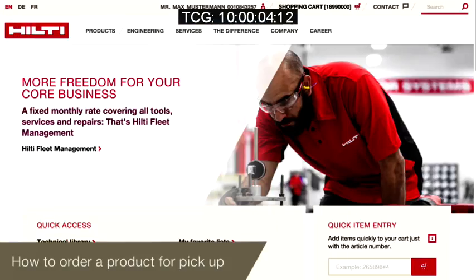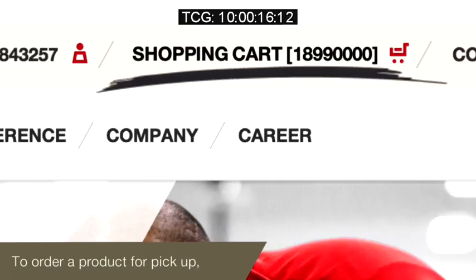Say you are in a hurry or you don't know if you can receive a delivery. Just order online and pick up your order at a Hilti store. Ordering a product for pickup at Hilti is seamlessly integrated in your usual shopping process.